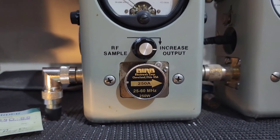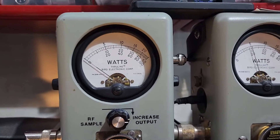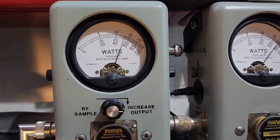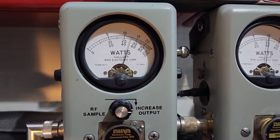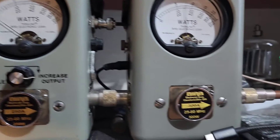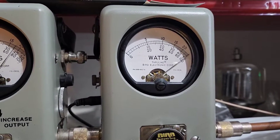Start with the RF power all the way down, 250 watt slug — 25 all the way down. Roll it all the way up — 125. Show your average power swing. Hello, about 180. 500 watt slug in peak — hello, 500 on the money.